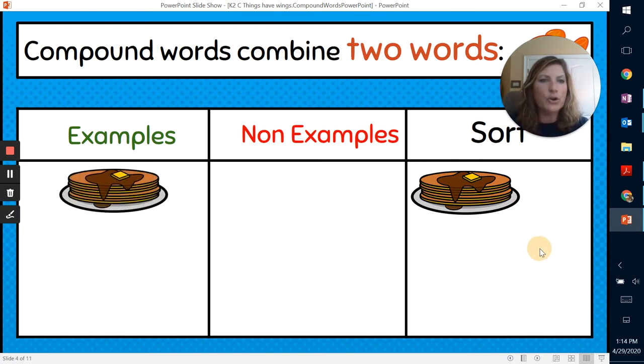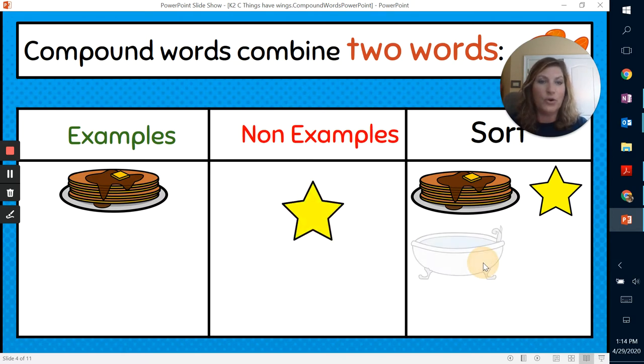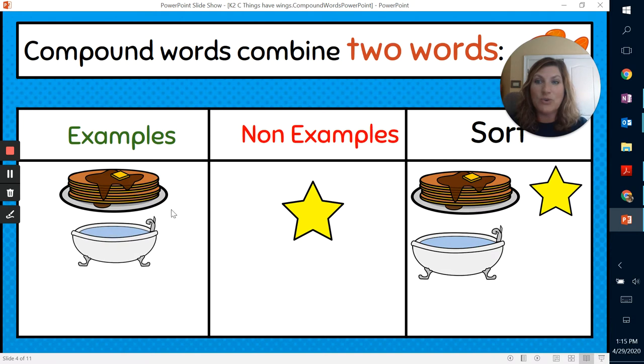What about the word star? Star is actually not a compound word, so you would put it in the non-example column. Now, this is a bathtub. You take the word bath and you take the word tub. You can use the word bath by itself, you can use the word tub by itself. But if you put them together, it makes a unique word — bathtub. That's right, it's an example of a compound word.